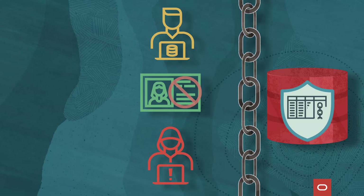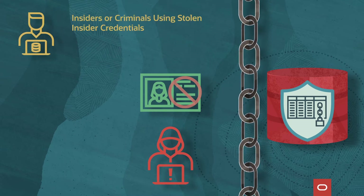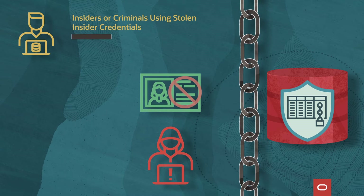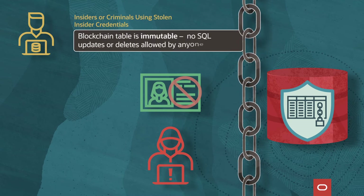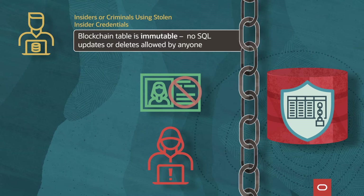Blockchain table protects from multiple kinds of attack. They protect against illicit changes made by insiders or criminals using stolen insider credentials because blockchain table is completely immutable. No SQL updates or deletes are allowed by anyone, including administrators.